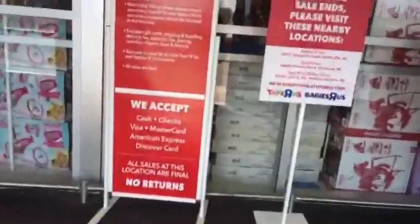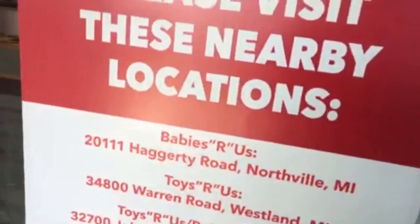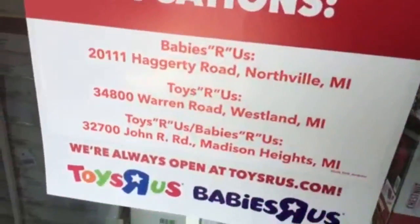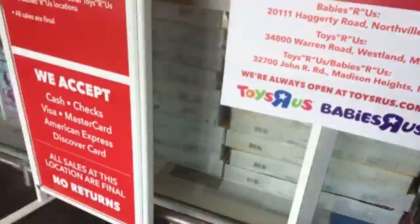We're back at the Toys R Us. As you can see, they have a new sign: after the sale ends, please visit these nearby locations. I was actually just at the Toys R Us in Westland.